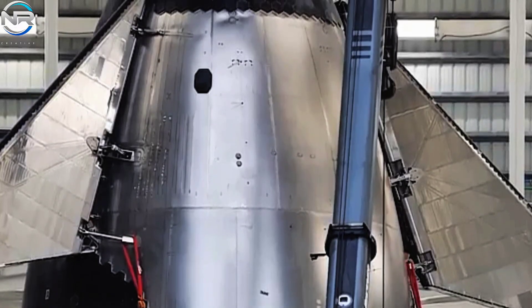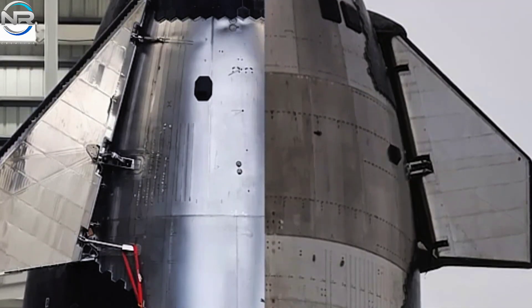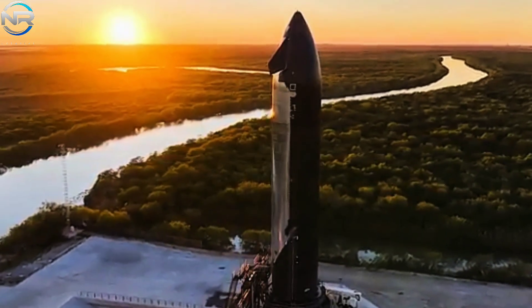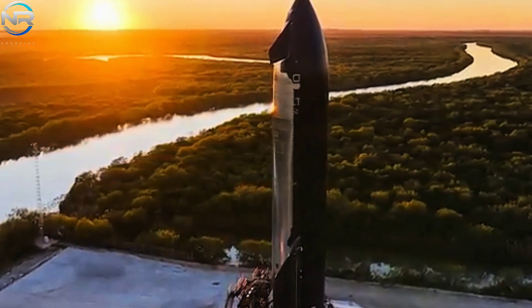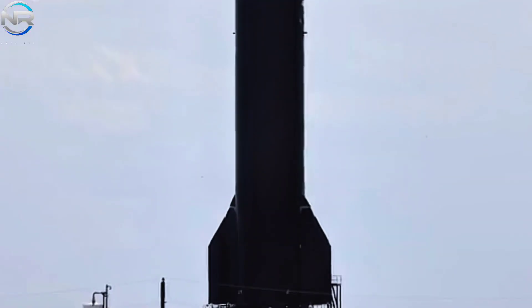The connection between the flaps and the ship has been enhanced, effectively eradicating the vulnerable gaps identified in the V-1 design. This cohesive framework reduces vulnerabilities and bolsters the spacecraft's durability during re-entry. Although the dimensions and contours of the aft flaps appear mostly unchanged, it is probable that they have experienced a reduction in thickness to diminish their overall mass.